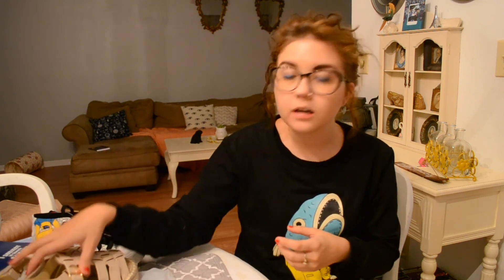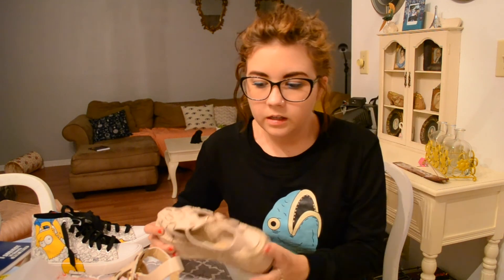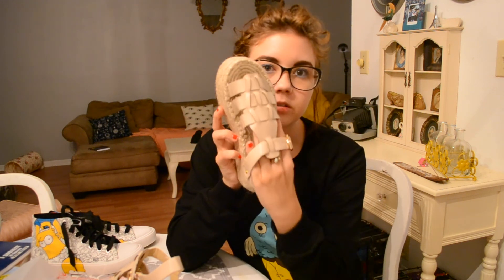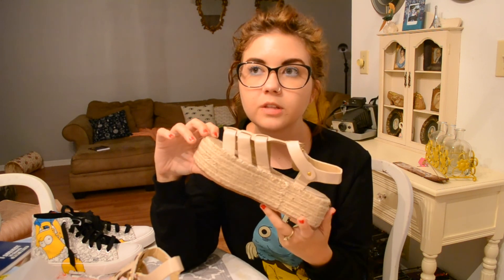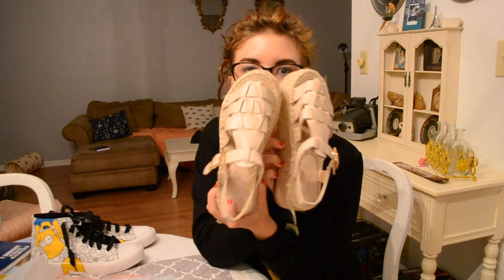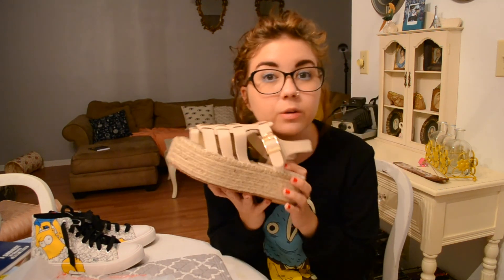I also found these shoes on the site Romwe — R-O-M-W-E — which is where I also found this weird shirt that kind of reminds me of Kick the PJ's cartoon fish. I don't know if they knocked this off, but I thought it was cool. The shoes are like espadrille sandal platforms. I paid $13 for them and then $3 to ship, so like $16 or $17. I really like them — I love platforms. I have so many pairs, but you can always use more, right?